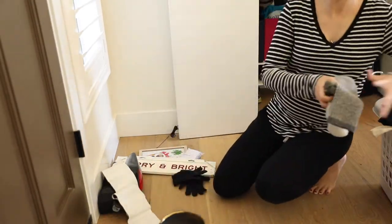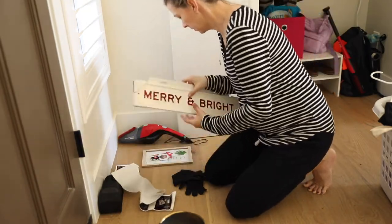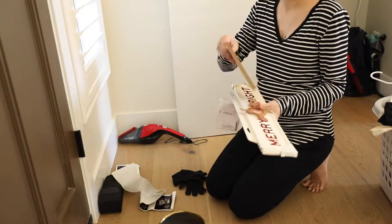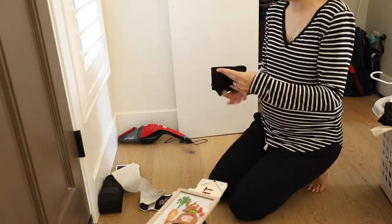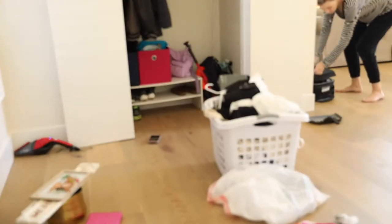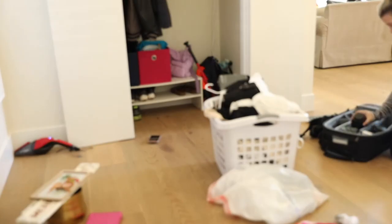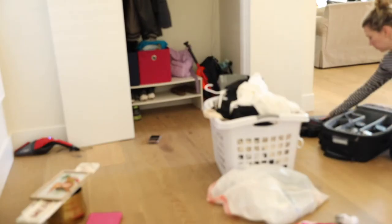Going through the rest of what's in here — there are things like socks and mittens, my ultrasound pictures, Christmas decorations, and even an Easter decoration from last year, so all of that's going in the basket. I also found a few things that belong in my photography case: a random lens, a flash, and a bunch of lens caps. I'm putting those where they belong in my suitcase.